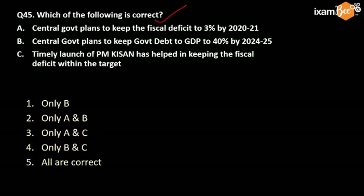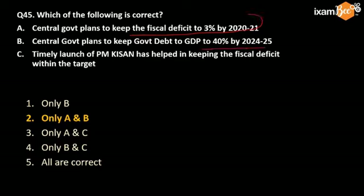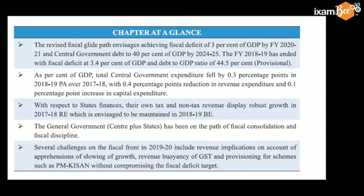For banks, which of the following is correct? This is a comparatively easy question because statement A — fiscal deficit to be kept at 3% by 2021 — is correct. And the central government plans to keep the government debt-to-GDP ratio at 40% by 24-25; this is also correct. But the PM-KISAN scheme or any other scheme cannot really help in containing the fiscal deficit. Rather, any government scheme where the government has to spend will increase the fiscal deficit, so this cannot be correct.